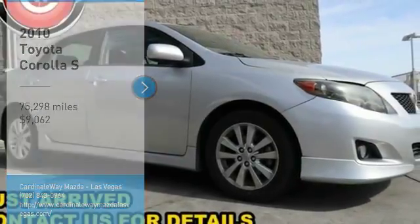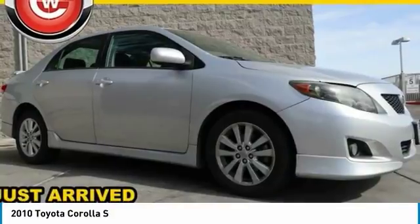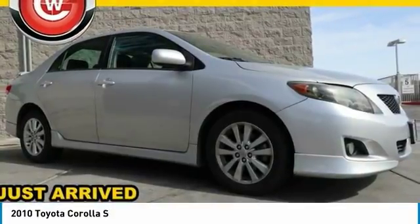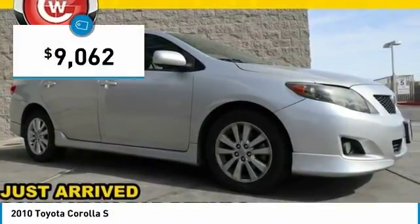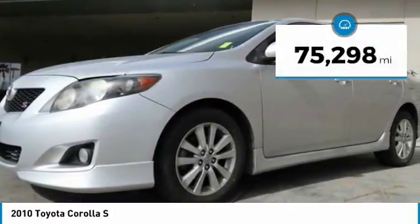Stop by and take a look at the 2010 Corolla. The Corolla is still a great option for those who want dependability, comfort and value, and is priced below $10,000. This vehicle has less than 80,000 miles.